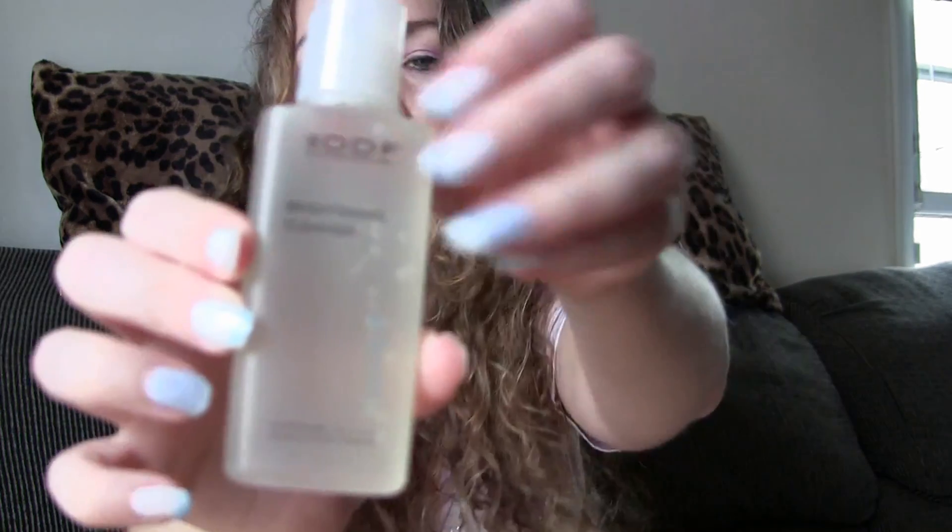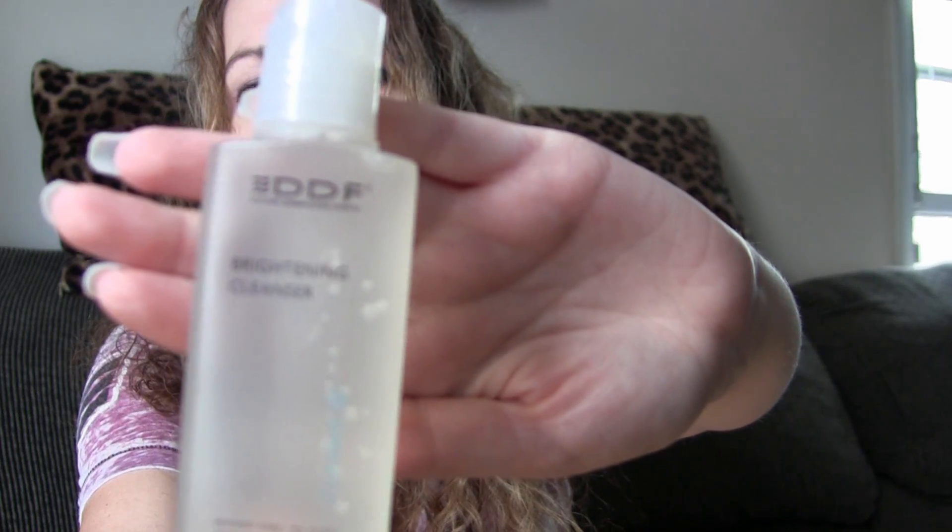Here's the DDF — Doctor's Dermatologic Formula — Brightening Cleanser. This is for even skin tone and smooth texture, which is good; anything that helps with texture I will try. Let's see what it smells like. It doesn't really have too much of a scent — maybe a slight licorice scent, so I wonder if licorice is in here.